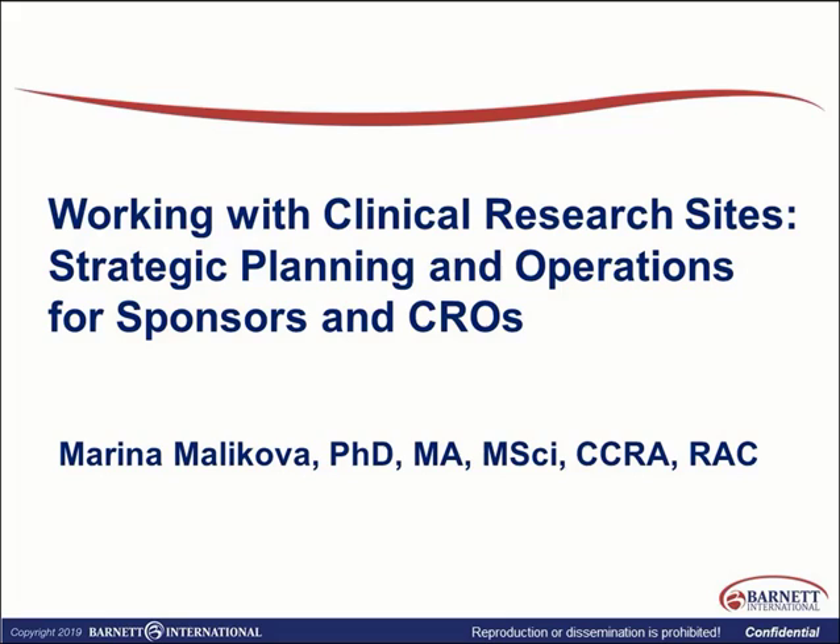Thank you, Elizabeth, and welcome everyone to our session entitled Working with Clinical Research Sites: Strategic Planning and Operations for Sponsors and CROs. I have over 15 years of experience coming from the research academic side in various roles, and I hope to share some of the practical experience with the group and I hope you will find it useful.